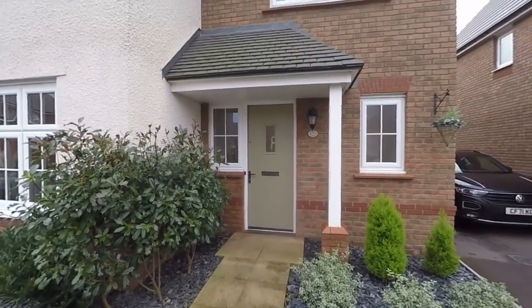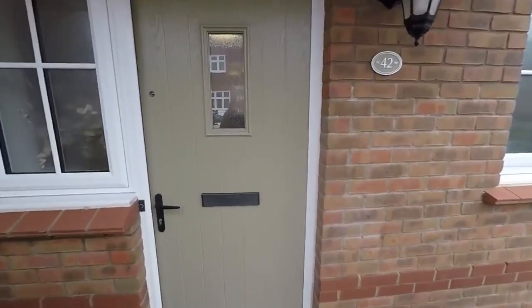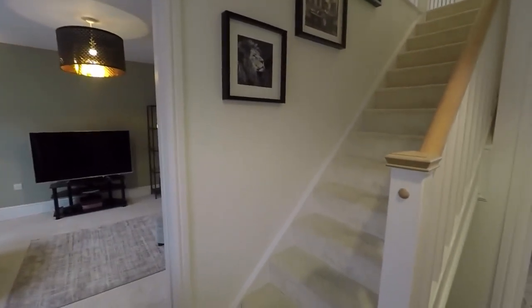As you can see the property has excellent curb appeal. It is a modern new build and the whole site is a nice modern development. Prime location as well, close to local shops and amenities, and you have excellent transport links from here too.